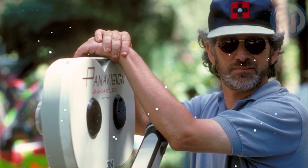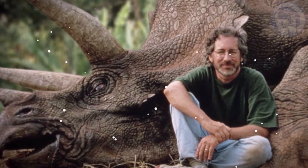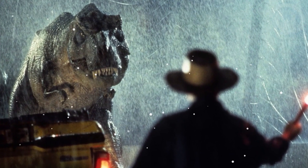Its director, Steven Spielberg, was acclaimed by film critics for having succeeded in bringing back to life dinosaurs that have been extinct for millions of years, and for having made them look even more real than life.